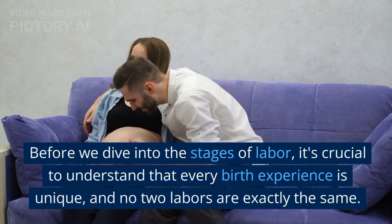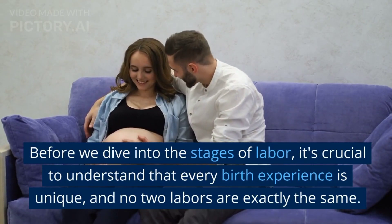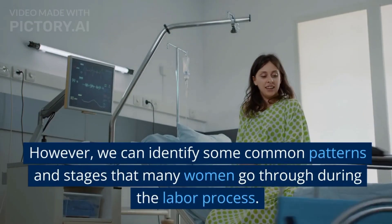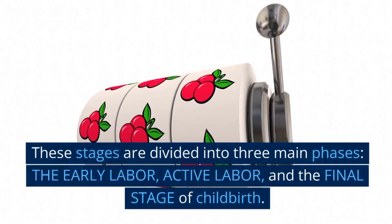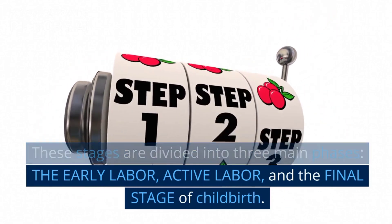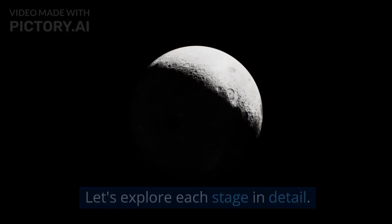Before we dive into the stages of labor, it's crucial to understand that every birth experience is unique, and no two labors are exactly the same. However, we can identify some common patterns and stages that many women go through during the labor process. These stages are divided into three main phases: early labor, active labor, and the final stage of childbirth. Let's explore each stage in detail.